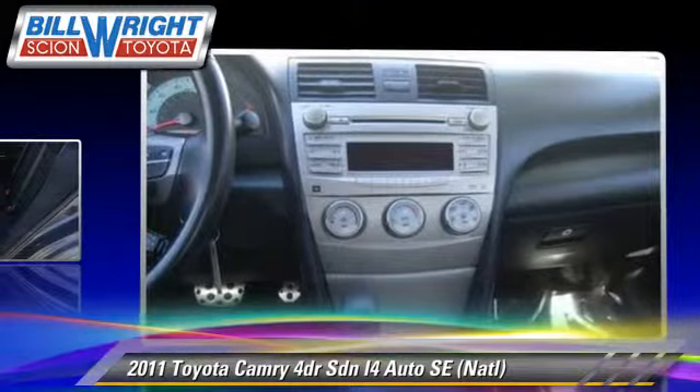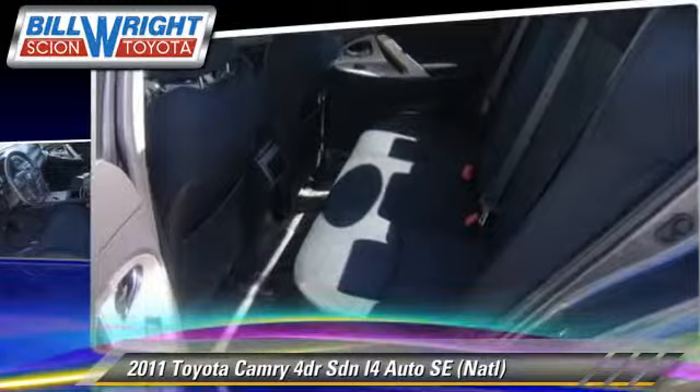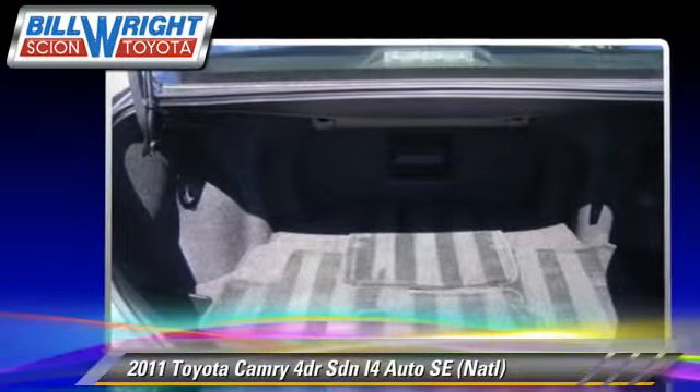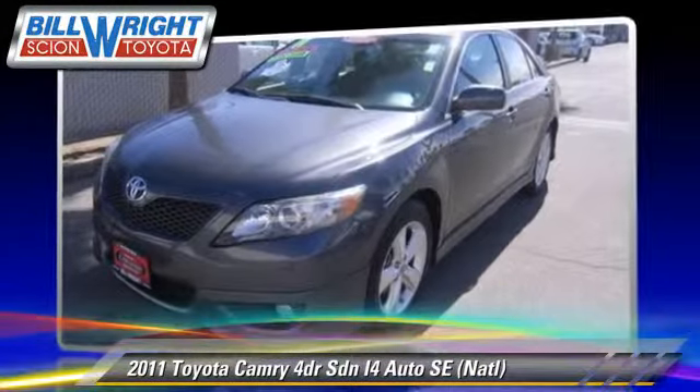This Toyota features cruise control, rear spoiler, and sport package. Safety features include traction control, four-wheel ABS, and stability control.